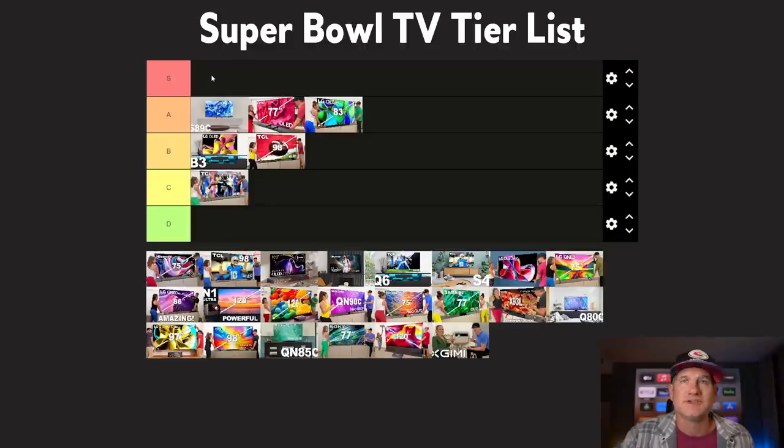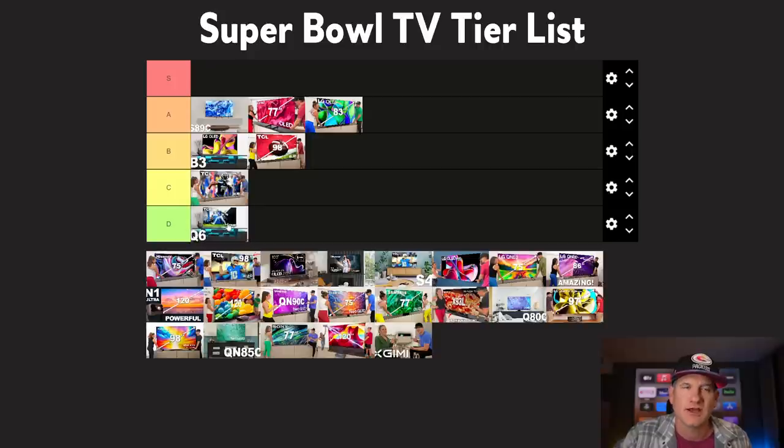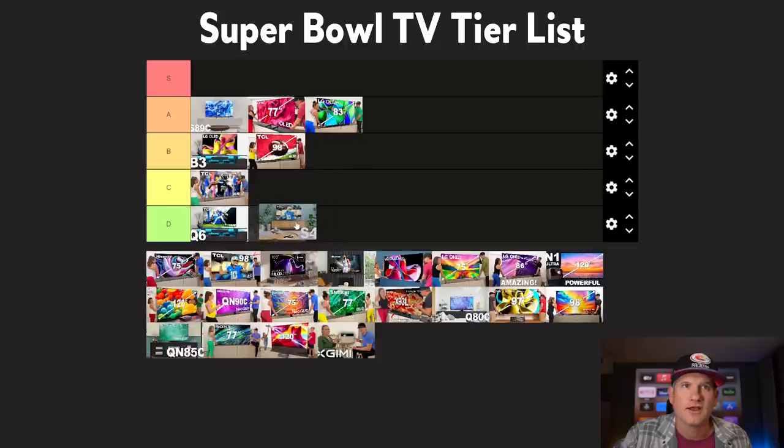One or two of these OLEDs might jump up to the S tier later. Then we have a couple more entry-level TCLs — the Q6, which I'm going to put on the D tier. Then there's the S4, which is not QLED. The similarities are that they're both 60Hz panels, which is still fine for watching sports. You could argue that you may lose a little bit of motion control, but I think these are really good because the price point is there, even if quality isn't quite as good as the Q7 or QM8. There's still great value for what you're going to pay. I'll also move the S5 in here and talk about that more in a second.